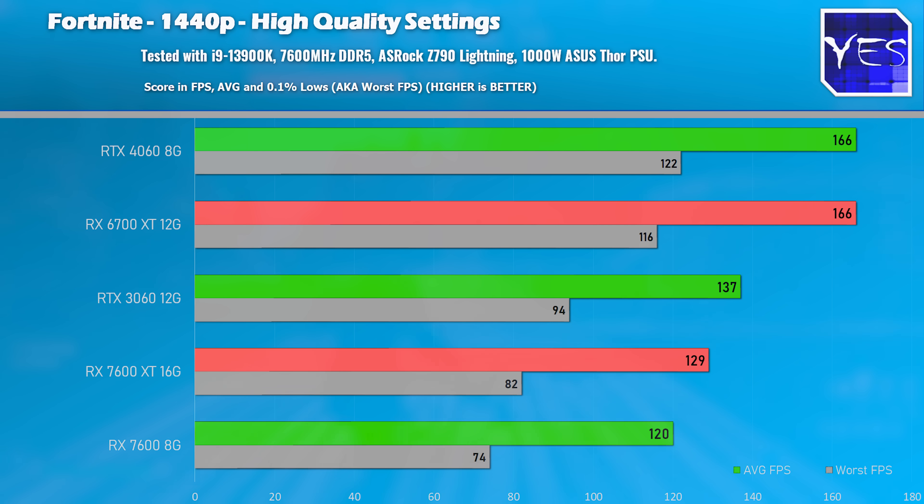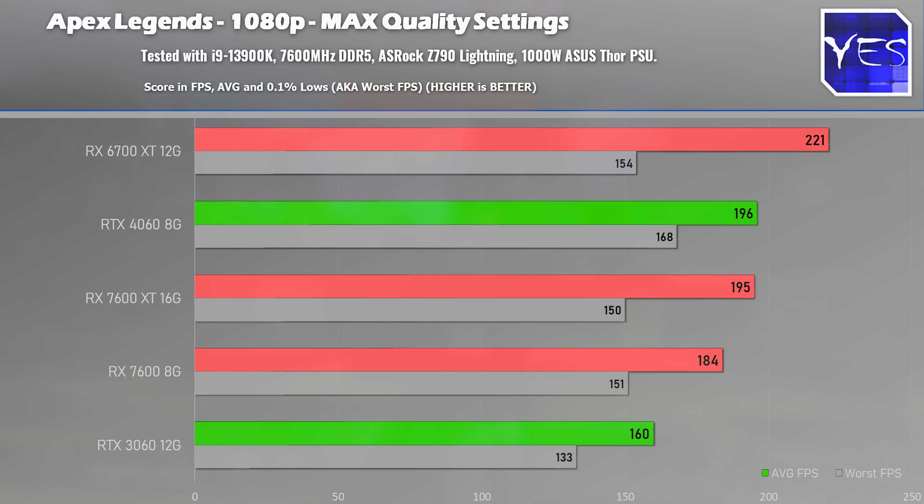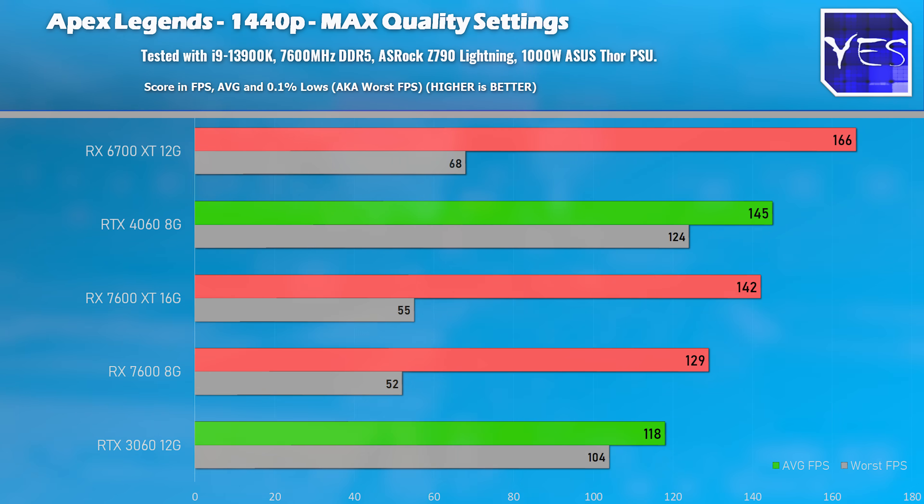If we look at Fortnite, you're getting substantially less performance on the 7600 XT versus the 6700 XT, both at 1080p and 1440p. Moving on to Apex Legends, it's a similar scenario at both resolutions as well.